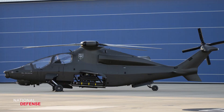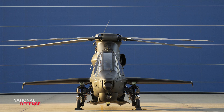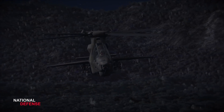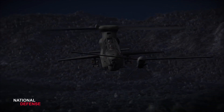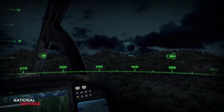The new helicopter, now shown in a series of just released sleek-looking photographs, is designed with a smooth, stealthy, rounded fuselage, single rotor, backtail rotor, and internal weapons bay that are intended to reduce radar signature, increase speed and agility, introduce new sensing and targeting systems, and fire a new generation of long-range, precise air attack weapons.